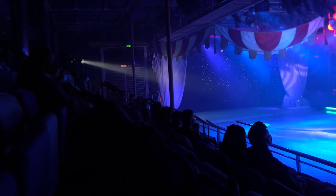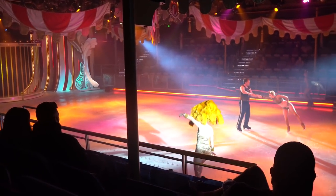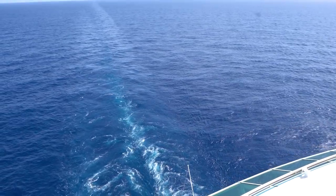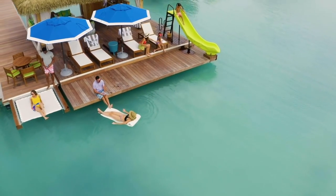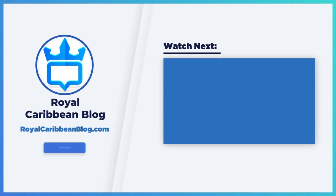I'd love to hear in the comments below what are your favorite tips for cruising solo. If you've never cruised solo but you've thought about doing it, let me know — what is holding you back from trying a solo trip? Let me know your best solo cruising tips in the comments below. Make sure you like this video, hit that like button — it really helps us out. Make sure you subscribe to our YouTube channel and turn on notifications so that way when we have a brand new video to share, you get told about it right away. This has been Matt from RoyalCaribbeanBlog.com, and we'll talk again real soon.